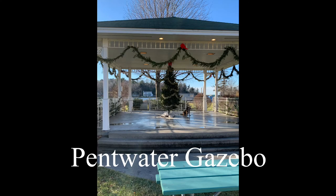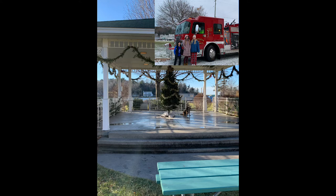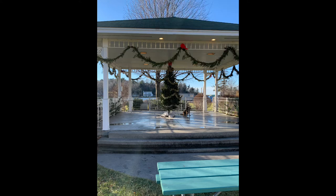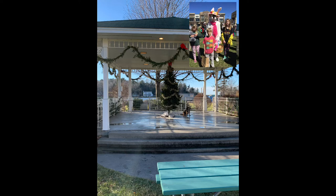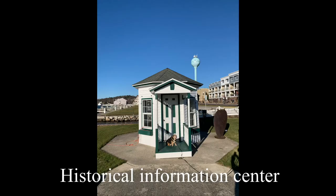Here is Pentwater Park, or the green. In the winter, Santa comes to Pentwater in a fire engine and then greets the kids in the gazebo. In the spring, there is a big Easter egg hunt. And in the summer, there are band concerts every Thursday and movies on the green once a month. This is the original Pentwater Information Center.